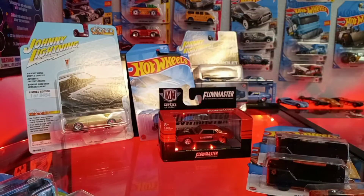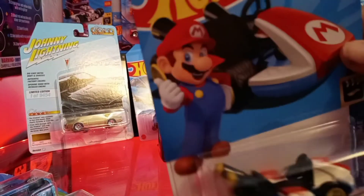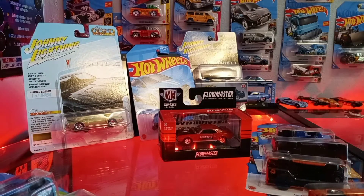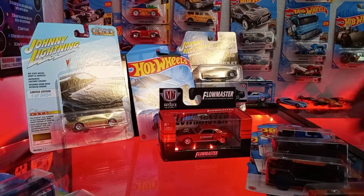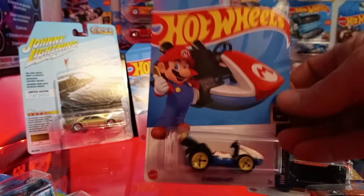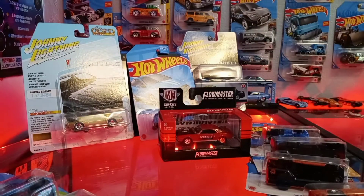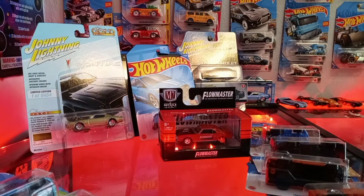We found a Mario Kart Hot Wheels — we'd seen one at O'Reilly's before but didn't want to pay almost two dollars for it, figured we'd find it somewhere else. We found it at Walmart. It's the 2022 Hot Wheels Screen Time with the Mario Kart. I also grabbed a couple of 2022 Matchboxes.